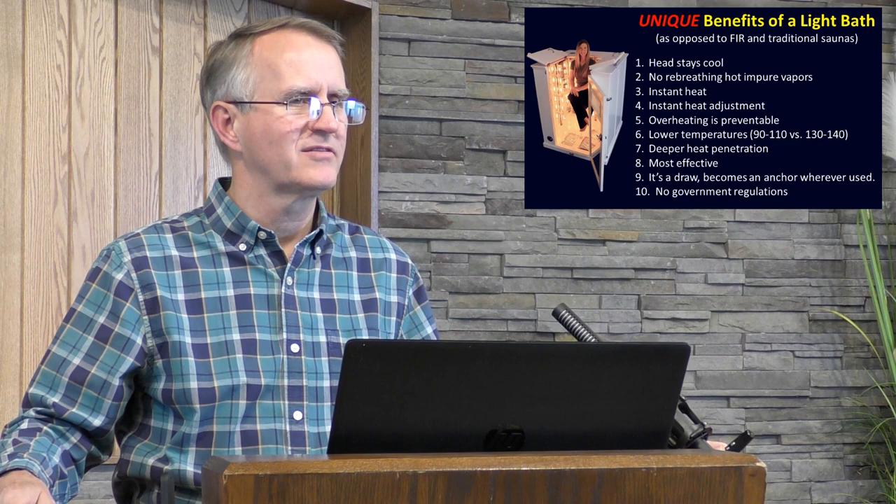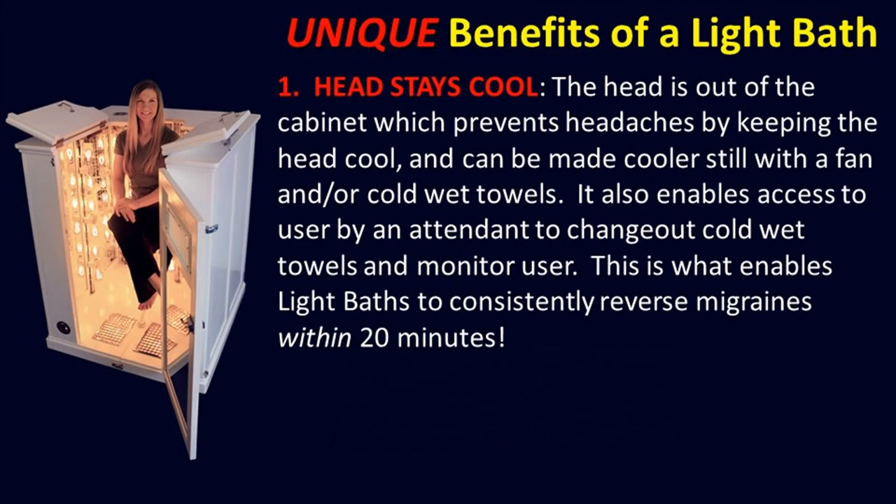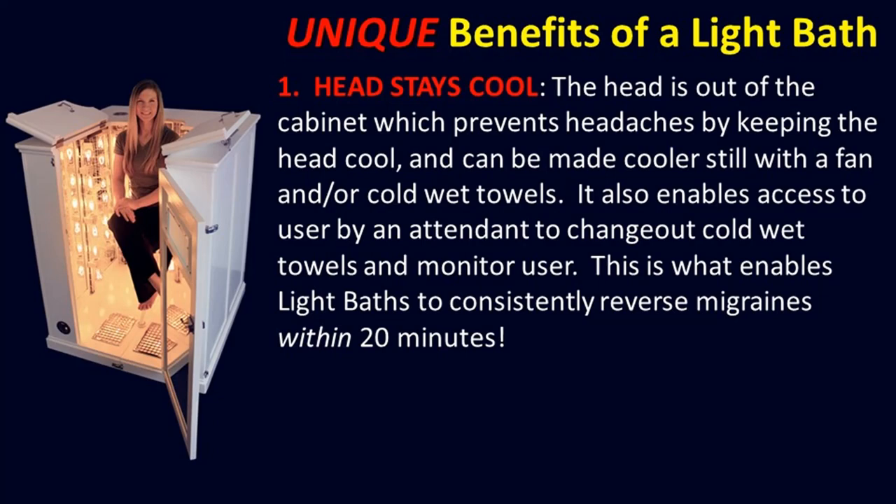Now let's go into details about each unique benefit. The head stays out — why is that important? The head stays cool. The head is out of the cabinet, which prevents headaches by keeping the head cool. It can be made cooler still with a fan or cold wet towels changed frequently by an attendant. It also enables access to the user by an attendant to monitor use. This is what enables light baths to consistently reverse migraines within 20 minutes — that won't really work in a sauna where every bit of you is the same temperature.